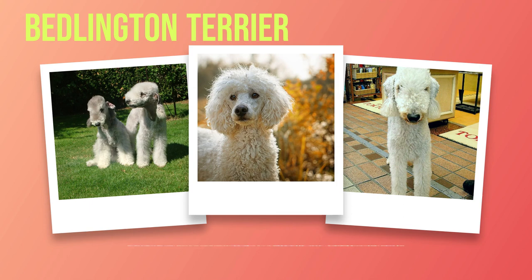Known for their gentle yet spirited disposition, Bedlington Terriers possess an innate intelligence that shines through in every action. These dogs are highly social and often seek companionship and attention from their owners. Their loyalty knows no bounds, making them excellent family pets. Despite their small size, these Terriers have a surprisingly confident air about them. They are not afraid to stand up for themselves when necessary but remain remarkably gentle in their approach. This balance of assertiveness and amiability makes them a delight to be around.